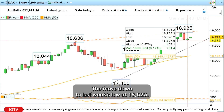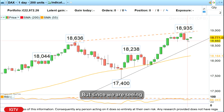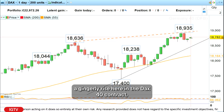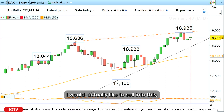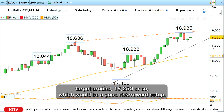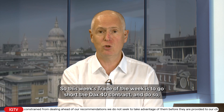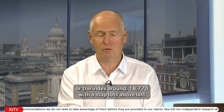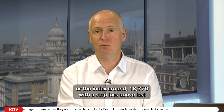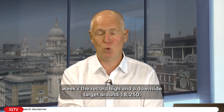Now this might already have been it — the move down to last week's low at 18,623 — but since we are seeing a gingerly rise here in the DAX 40 contract, I would actually like to sell into this because of this technical pattern, with a downside target around 18,250, which would be a good risk-reward setup. So this week's trade of the week is to go short the DAX 40 index around 18,770, with a stop loss above last week's record high and a downside target around 18,250.